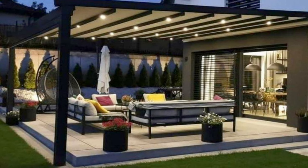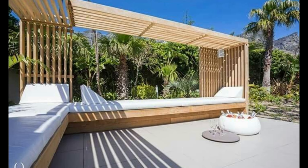Poolside patio with pergola. Build a pergola to add some shade to your backyard patio. This poolside patio design offers plenty of space to relax, along with a separate area for dining.